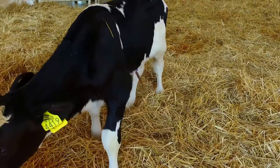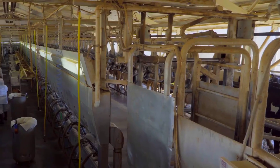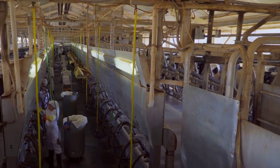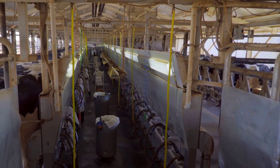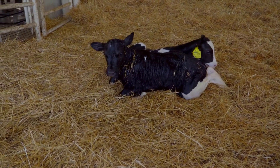For calves, care starts from birth. They receive essential colostrum, followed by a transition to individual cages by their second day. Beyond milk, they have access to unlimited water and starter feed, fostering their growth and health.